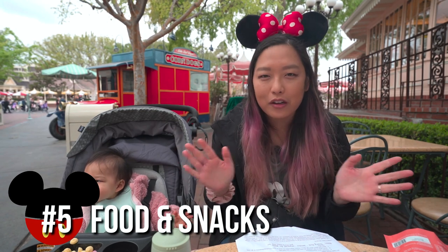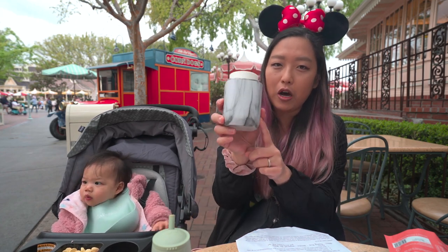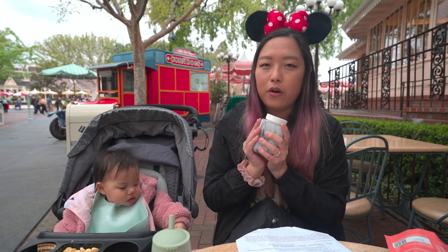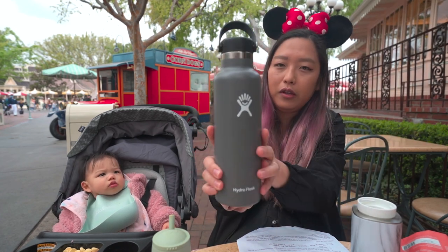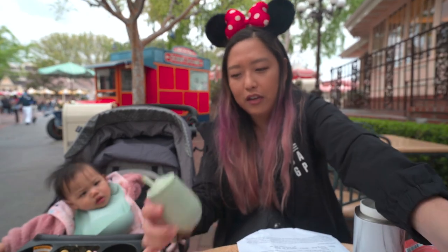Number five is food, snacks, and milk. A hungry baby gets super fussy. If your baby is under one and still on formula or breast milk, you can use the Baby Care Center bottle warmers to heat things up. I personally bought the Baby's Brew bottle warmer, which is battery-operated and lets you heat on the go — it works for both breast milk and heating water for formula. Now that she's a little older, she doesn't need it warm, so we just bring her cold milk in an insulated Hydro Flask and pour it into her easy peasy cup.